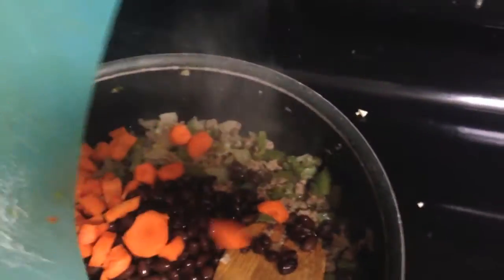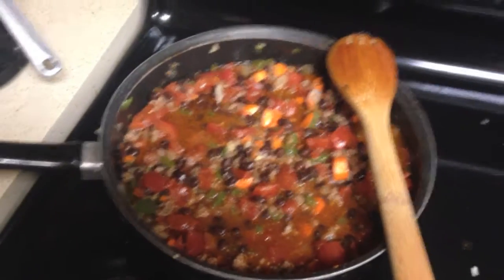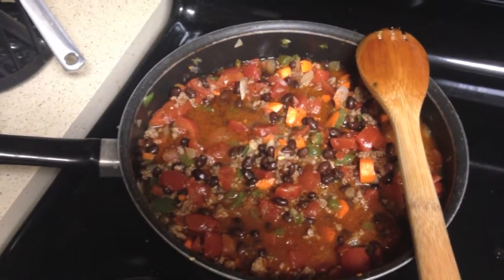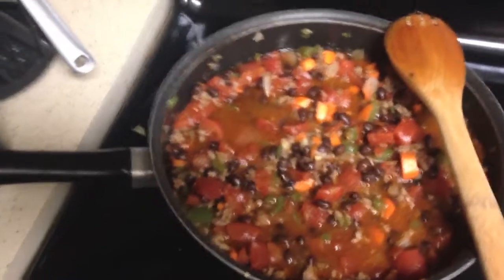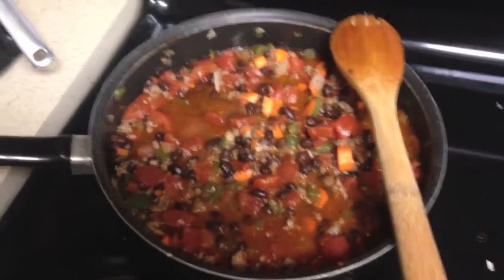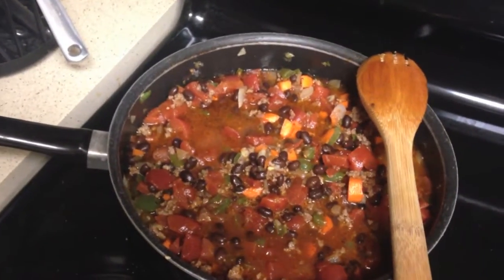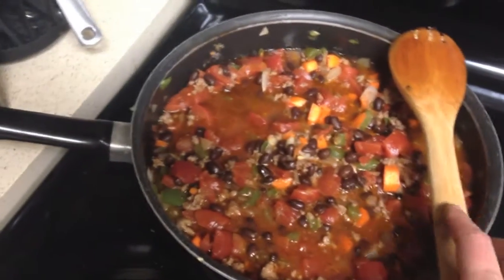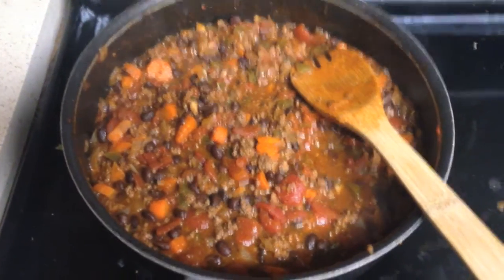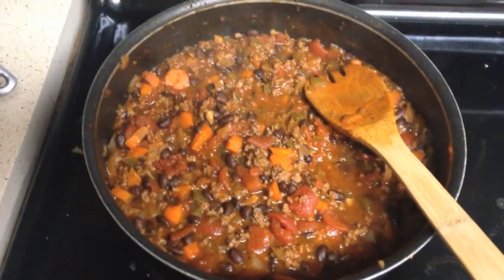I'm also adding some carrots because I'm one of those moms that likes to sneak in extra veggies whenever I can. Then two cans of diced tomatoes and one can of water. For spices, I use a mixture of chili powder, cumin, garlic, red pepper flakes, salt, pepper, and a few other things. If you're following the wheat belly lifestyle, really check your spice ingredients first because they're not all compliant. I'll bring it to a boil then reduce to a lower simmer for about an hour — the longer it cooks, the better it melds together. The chili is done and I'm serving it with avocado and sour cream. I love making a meal in one pot.